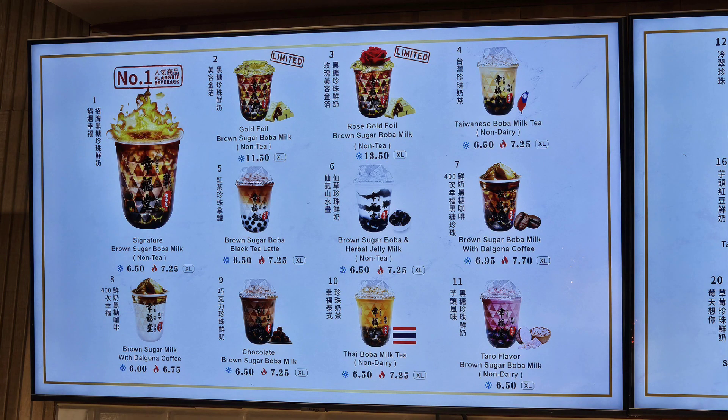Here you can see the different flavors. Signature brown sugar boba milk, non-tea. Brown sugar milk with dalgona coffee. Gold foil brown sugar boba milk, non-tea. Brown sugar boba black tea latte. Chocolate brown sugar boba milk. Rose gold foil brown sugar boba milk, non-tea. Brown sugar boba and herbal jelly milk, non-tea.